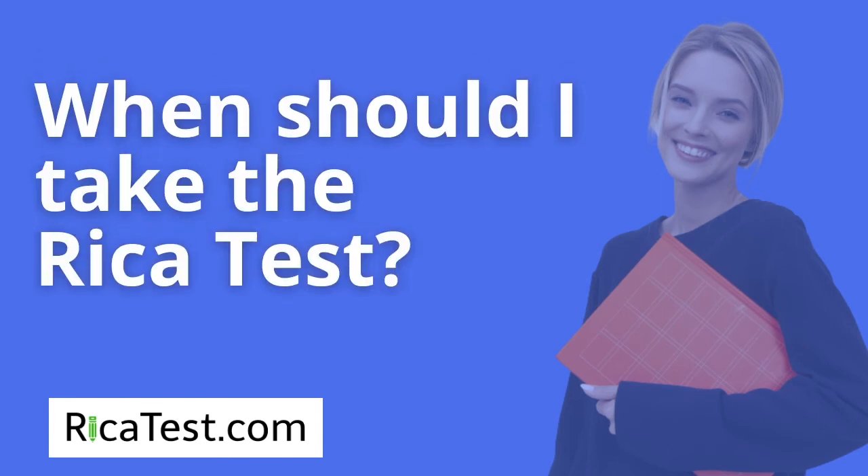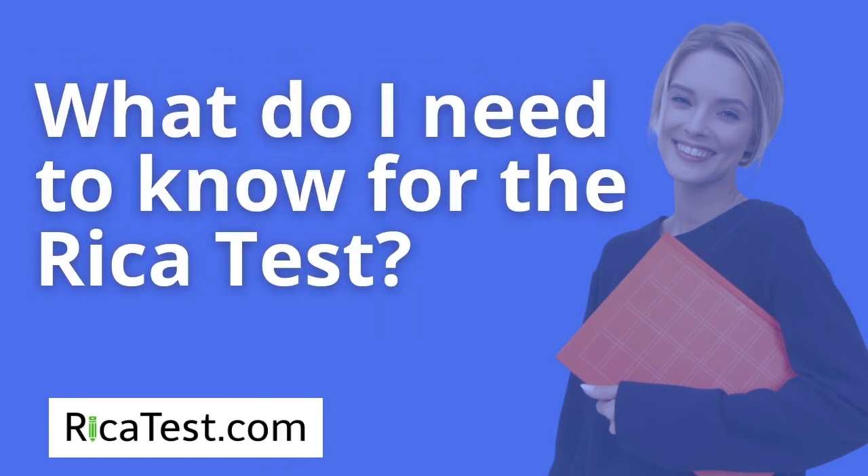When should I take the RECA test? People are allowed to take the RECA exam at any time. However, for purposes of planning to find a full-time teaching position, teachers will want to make sure they have received a passing score before they graduate from their multiple subjects teaching credential program. What do I need to know to pass the RECA test? The exam is built to assess a teacher's understanding of providing effective reading instruction, so knowing all about teaching reading to elementary age students will be absolutely necessary.